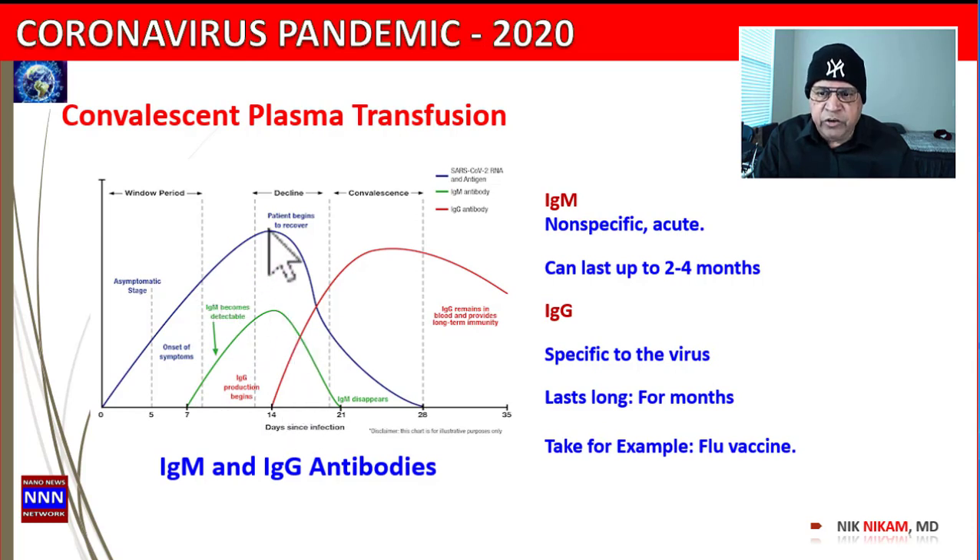As time goes on and as the virus begins to multiply more and more, the body begins to produce what is known as IgG antibodies, and these antibodies can last a longer time. The IgM produced by the body is not very specific to that particular virus — it may be able to fight it but is not specific, and it can last up to two to four months.